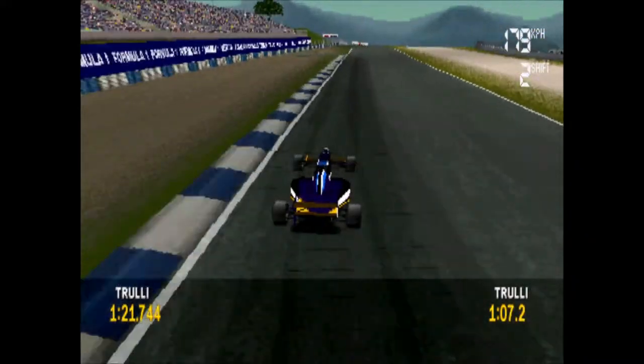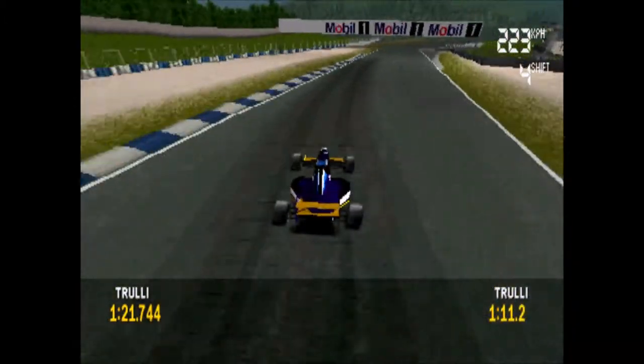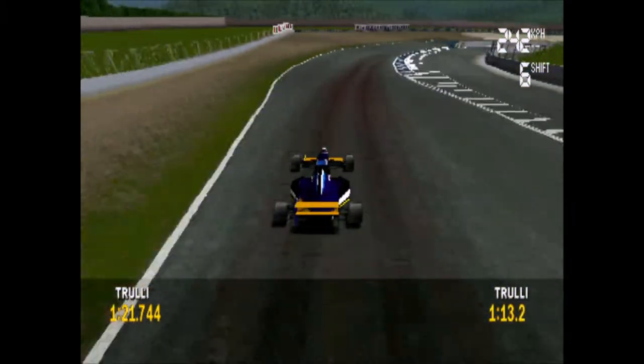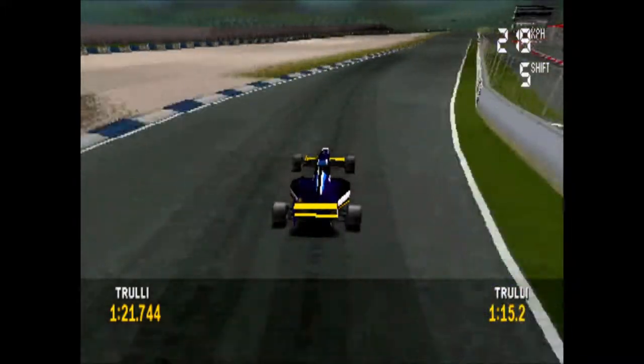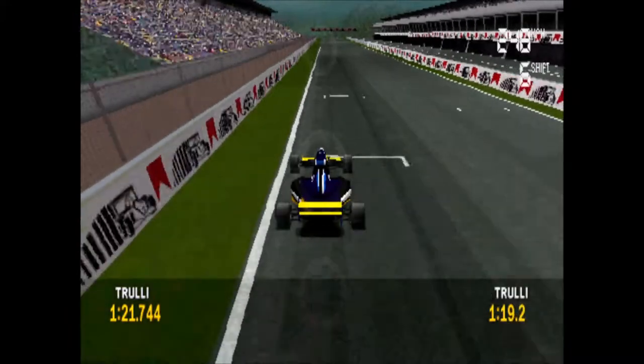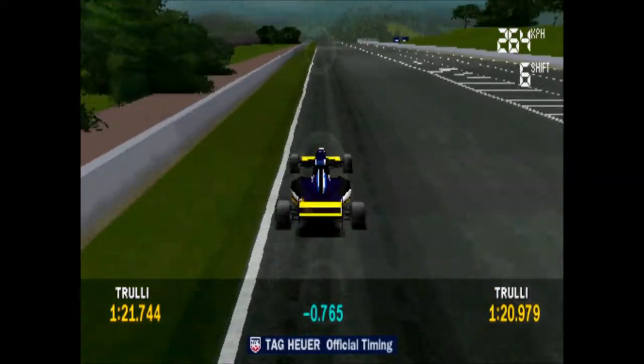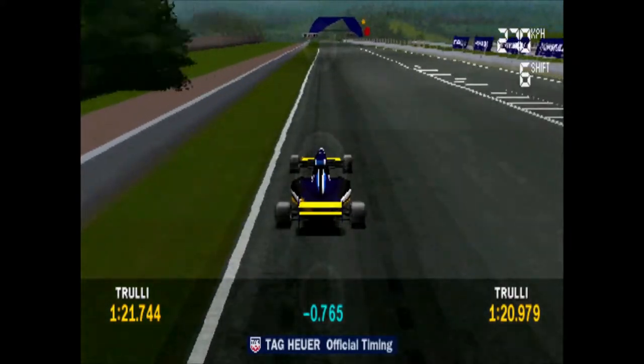An interesting point to note is that both Williams and Jordan, two of the great innovators in car design, have opted for an oval air intake above the driver's head. It'll be interesting to see what difference this makes! The team will be pleased with the car set up today — he's improved on his best practice time!